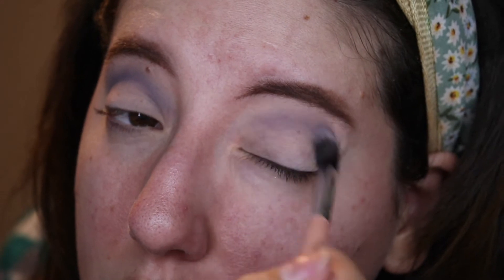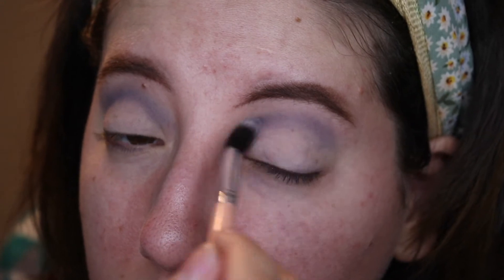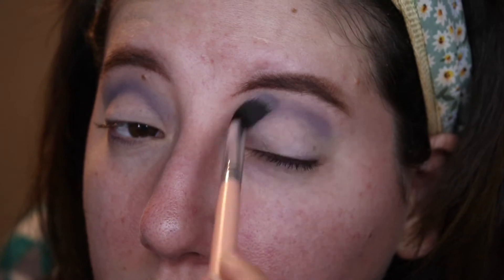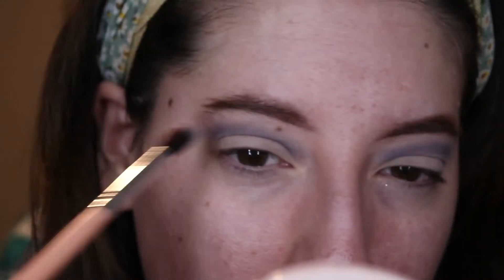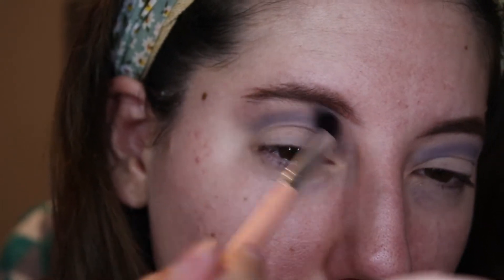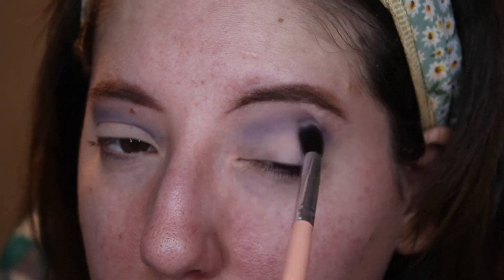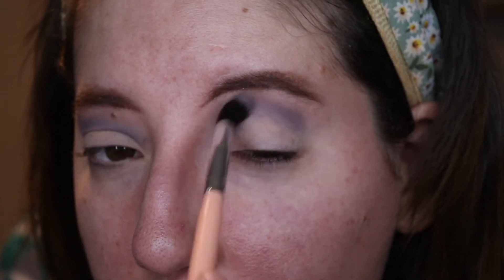For this first look, I am starting with the shade Brand Castle and working that into the crease. I'm struggling to build up the shadow a little bit — I always use the Milani eyeshadow primer, so maybe that was part of the problem. It's very pretty once you get it to the opacity that you want. I like how it's almost gray but has that blue undertone to it, which I think is a nice addition to the palette.